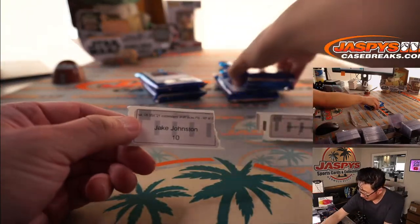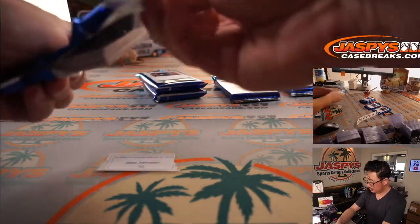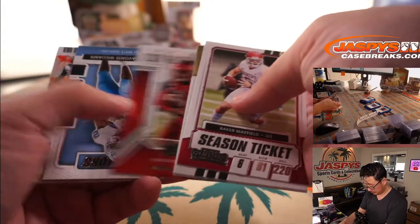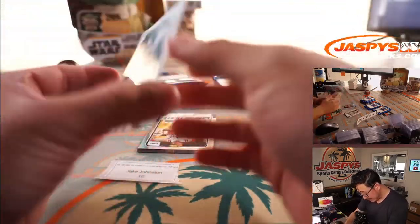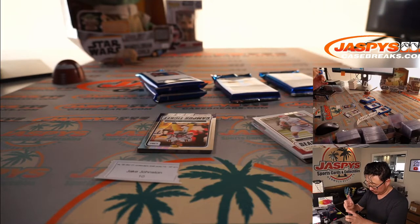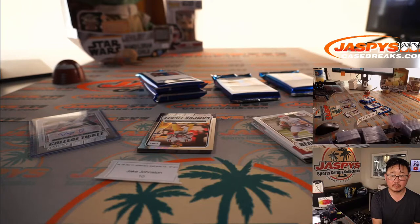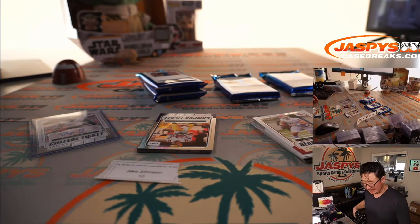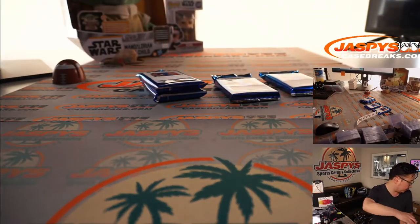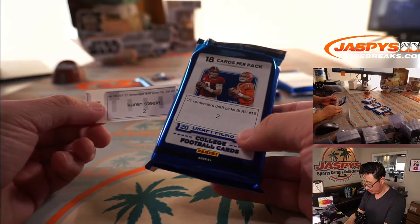Just one pack for Jake — pack 10. All it takes is one, Jake. Karen, you're on deck. We got Dayo Oreyingbo — he was drafted by the Colts in the second round. Not bad. Second rounder for Jake. Just one quick pack for Karen, pack 2. Good luck, Karen.